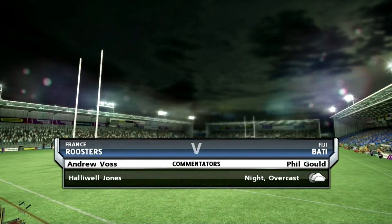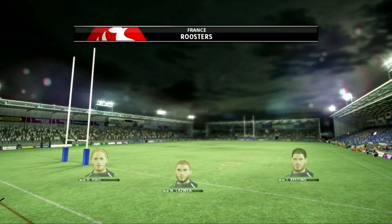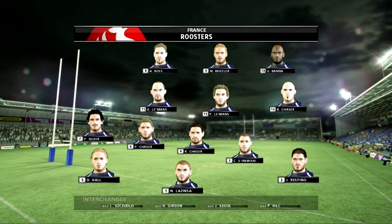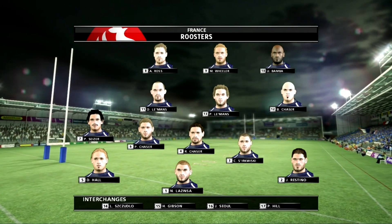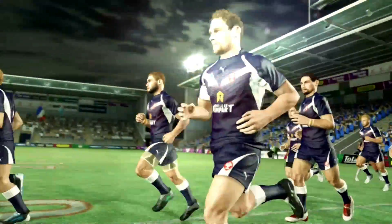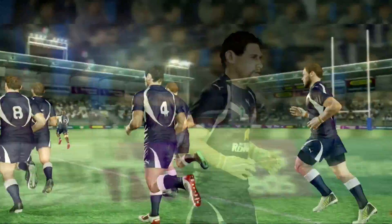Hello Rugby League fans, great to be with you at Halliwell-Jones Stadium as we welcome you to this match between France and Fiji. Andrew Voss here, and I have the pleasure of welcoming a man that has coached two sides to premiership glory, Mr Phil Gould.